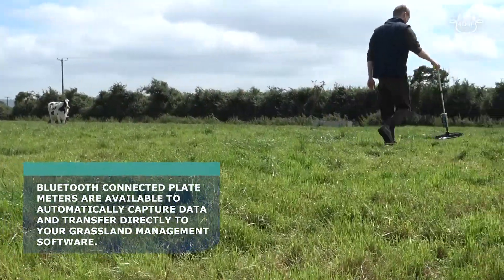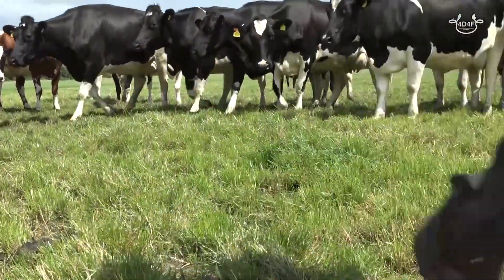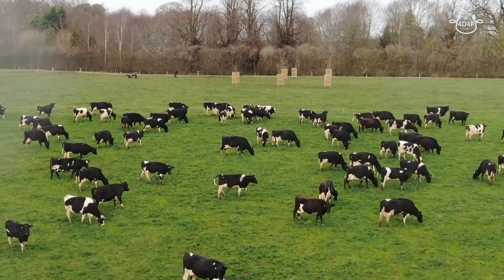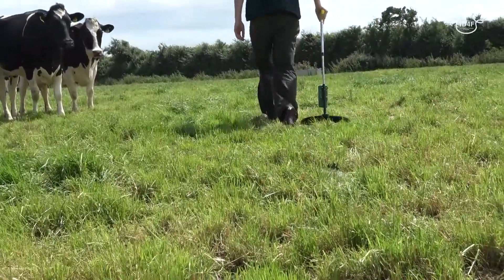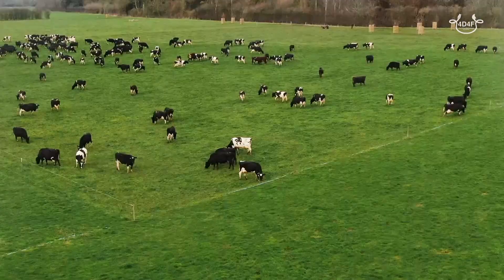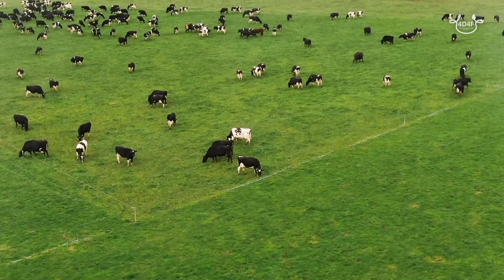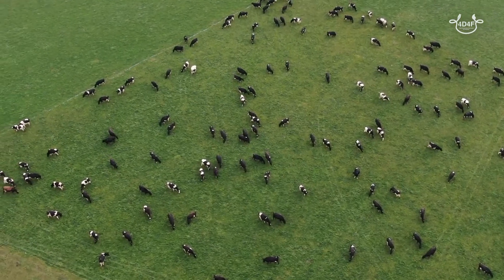With the data collected, if you know what you are growing in the field then you know what you can feed. With a plate meter, if you're measuring your grass and you know what you're growing, you can work out how many cattle you can support per hectare. You can make sure the cattle are turned in at the right time before the grass grows too long, and also taken out at the right time before they overgraze the field.